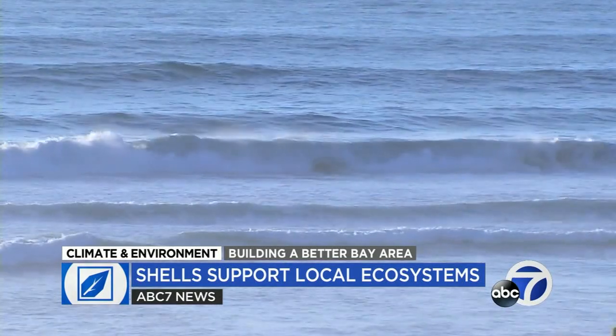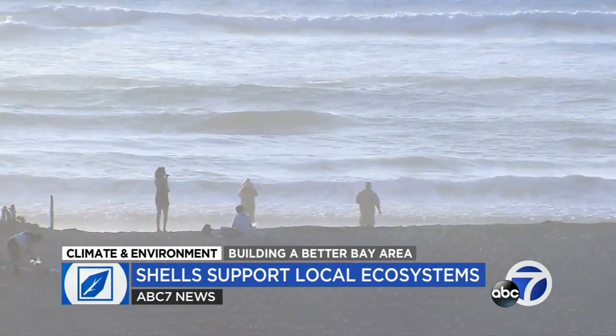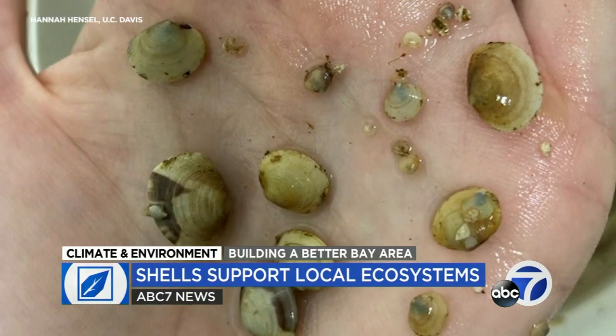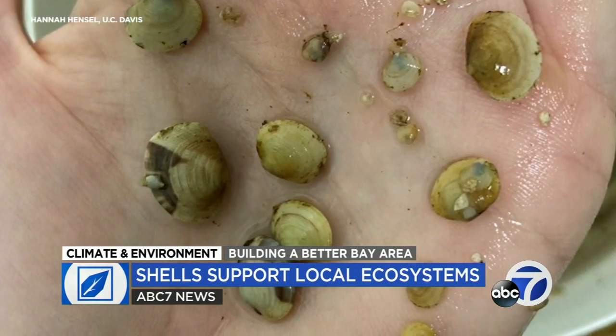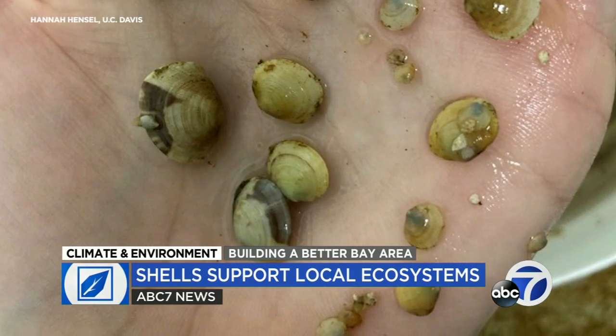A short drive north along the Sonoma County coast, researchers from UC Davis are also using ground-up shells, this time from clams. Their goal is to help combat a threat from global warming — a threat caused by pollution from fossil fuels that are making seawater more acidic.